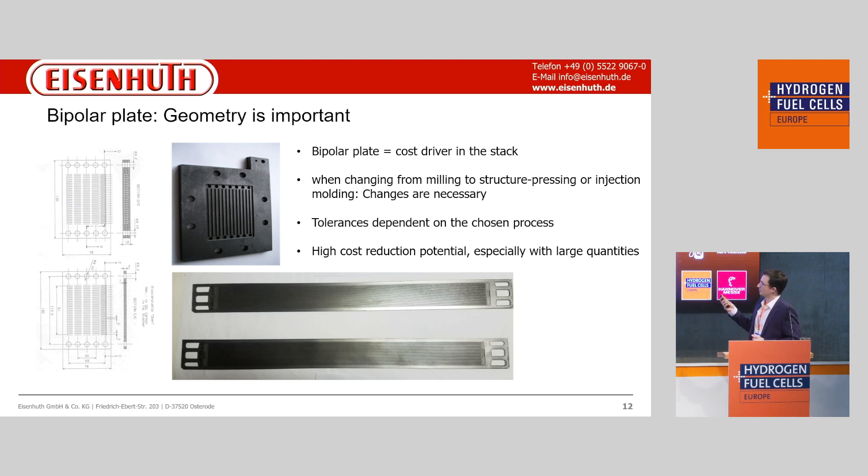The tolerances depend on the chosen manufacturing process. At the moment, the best thickness tolerances are achieved in milling processes and ready-to-use compression molding processes. We are also able to switch to injection molding processes in the future while maintaining the same tolerances.